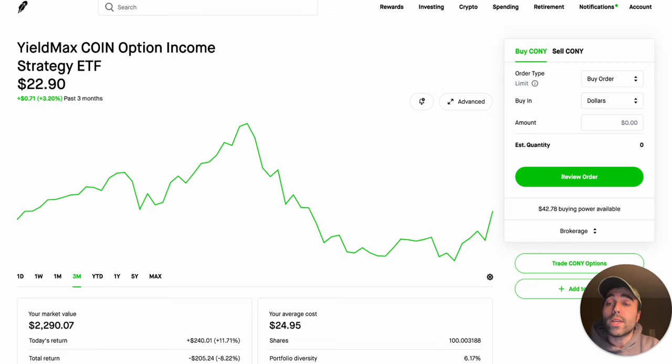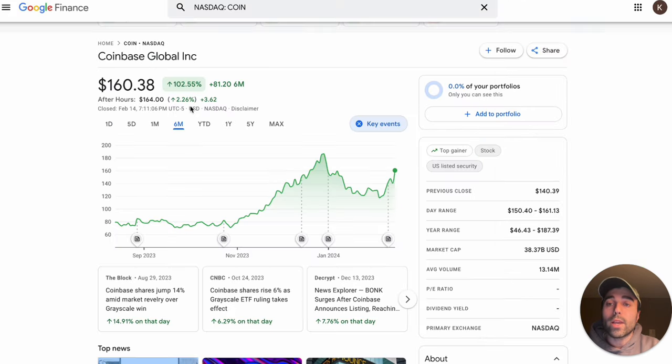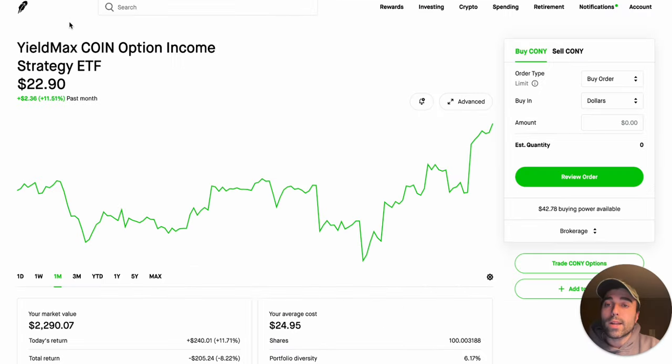In the past three months KONY is up 3.2 percent, and in the past month it's up 11.51 percent. Coinbase is up 19.79 percent in the past month, so we are capped a little bit because of their synthetic covered calls and option strategies. However, I feel the fund managers have allowed for a lot more upside potential with their covered call strategy because this is a very volatile stock — they're able to go further out of the money and capture more premium while still allowing some upside participation.